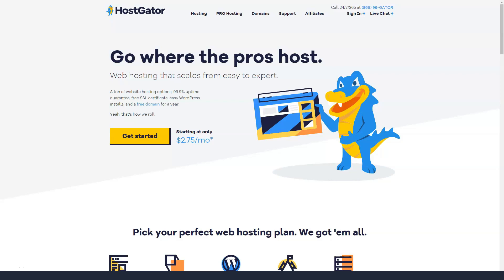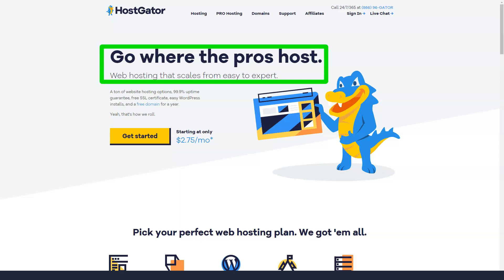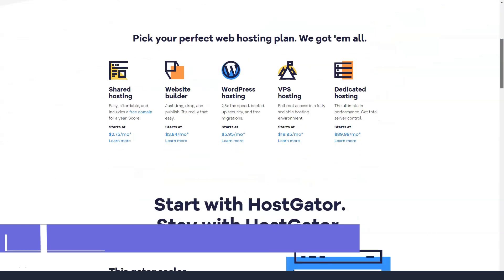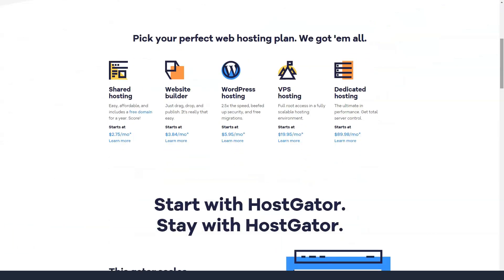Hostgator, the industry giant, offers feature-rich plans suitable for beginners and experts alike. Plans are available but you need to sign up long term to get the best prices. Hostgator offers all the basic features — you probably won't be surprised to know that it has SSL certificate support, automatic backups, spam assessing for email protection, site backups and restores and so on.